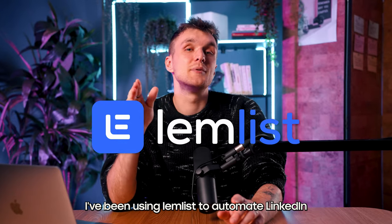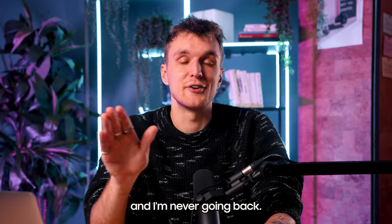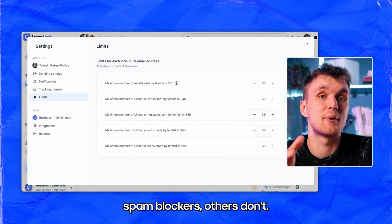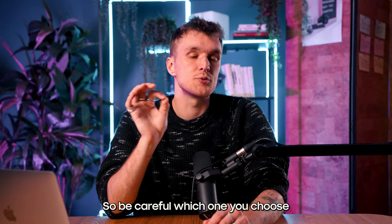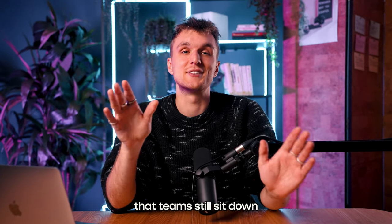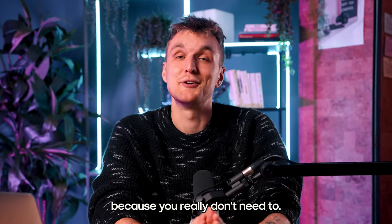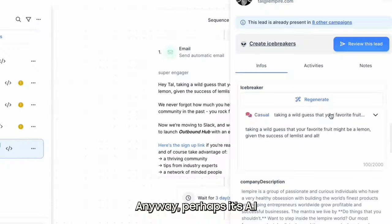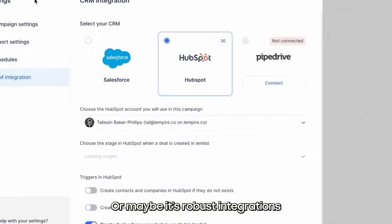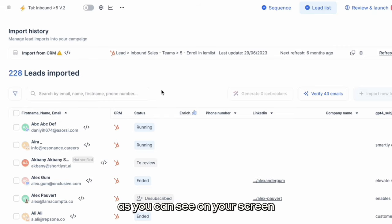Just take a look here. I've been using Lemlist to automate LinkedIn connection requests and messages for the past nine months, and I'm never going back. Some tools have inbuilt spam blockers, others don't, so be careful which one you choose. Connection requests, messages, and profile visits are all possible. It blows my mind that teams still sit down and manually take hours to send LinkedIn steps, because you really don't need to. Perhaps it's AI-generated icebreakers, or maybe it's robust integrations with CRM — all of this is available with tools like Lemlist, as you can see on your screen.